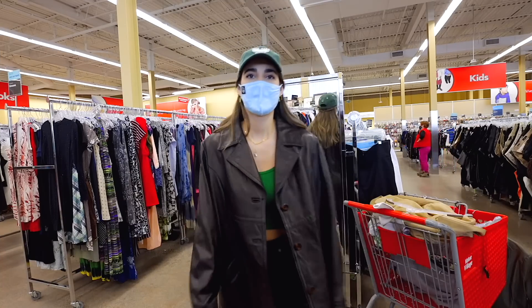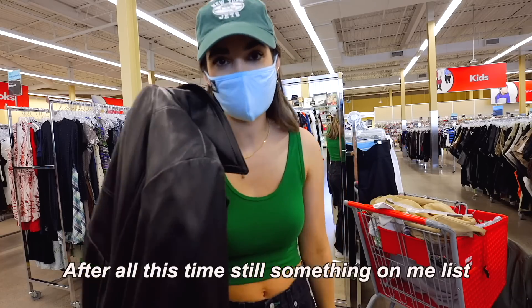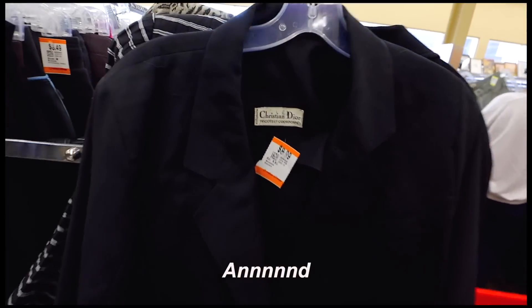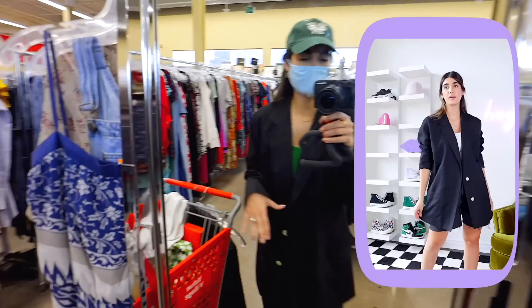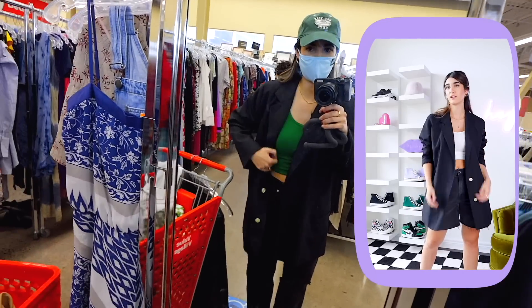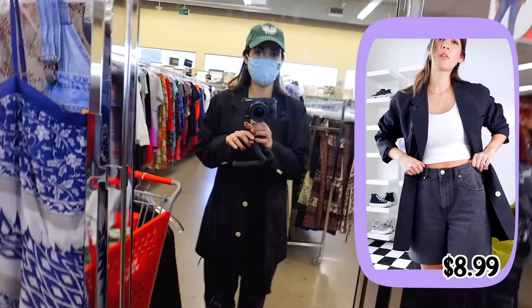It's way too big, and I don't know if I like the really long style on me. After all this time, still something on my list — looking for blazers. Holy, did I just? Oh my gosh, that's insane. It's so lightweight. I feel like this could be such a good layering jacket for fall. And even the shoulders fit me really well — I think they took out the shoulder pads that were in here. I love it.